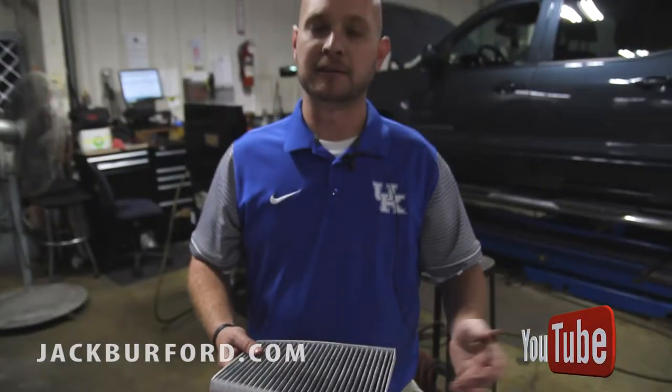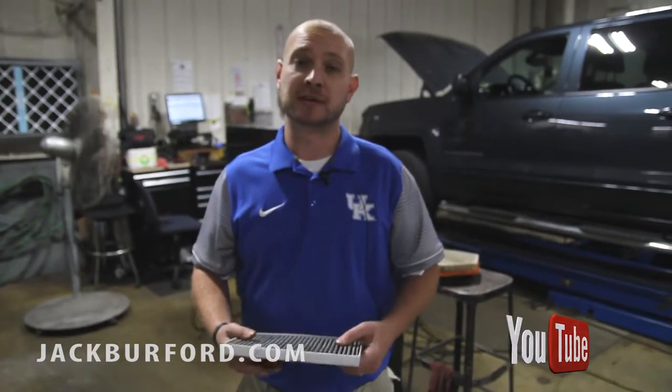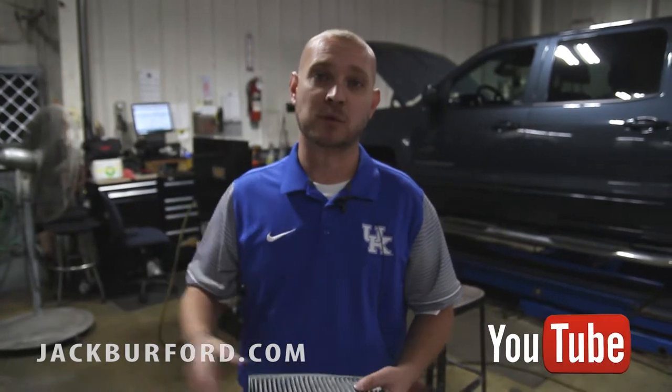We have engine air filters starting at $29.95. Cabin air filters we have starting at $39.95. Come see us Monday through Friday, 7:30 to 5:30, and 8 to 2 on Saturday. You can also go online at jackburford.com to set your appointment. Thanks for watching, I'm Ricky Milton.